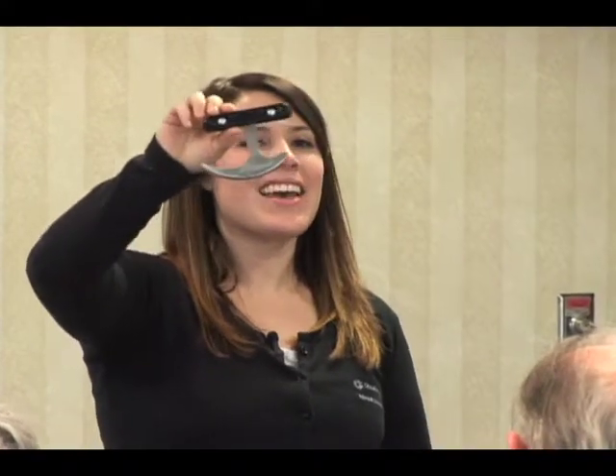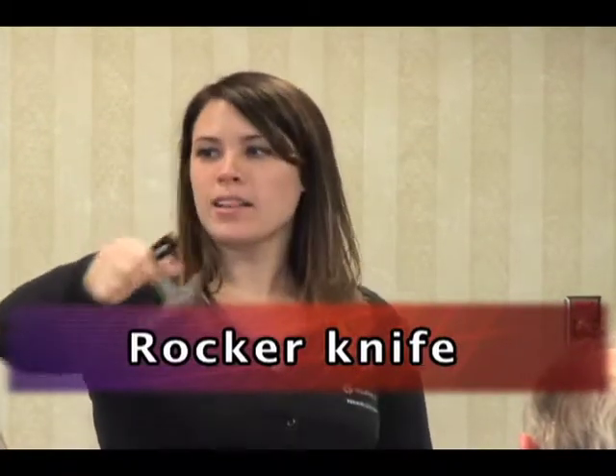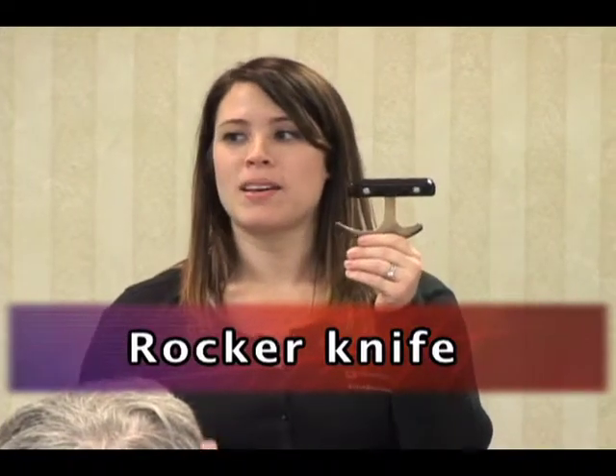This is a rocker knife — yes, like a pizza cutter — for anyone having trouble cutting food one-handed. I love that comparison because when people say they don't want to buy a piece of equipment they'll only use a couple times, I say just get a pizza cutter and try it. Not everything is solved with a piece of equipment. When you come in, we try to problem-solve using things you may already have around the house.